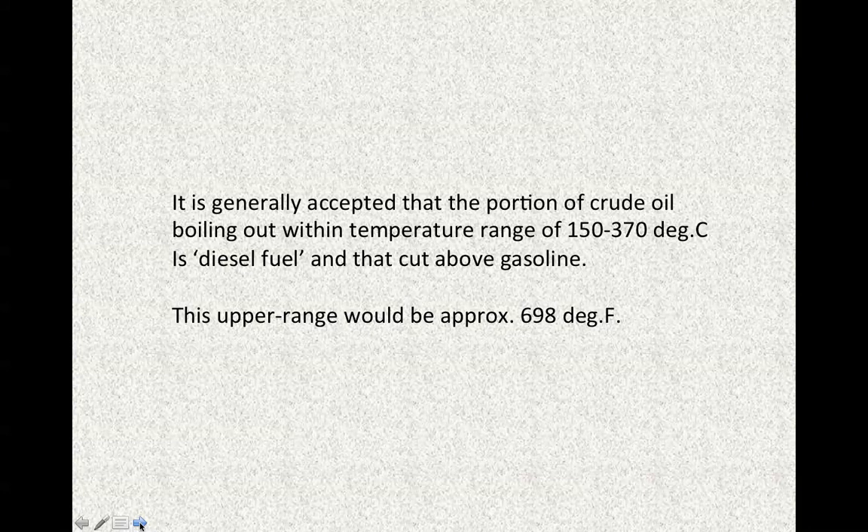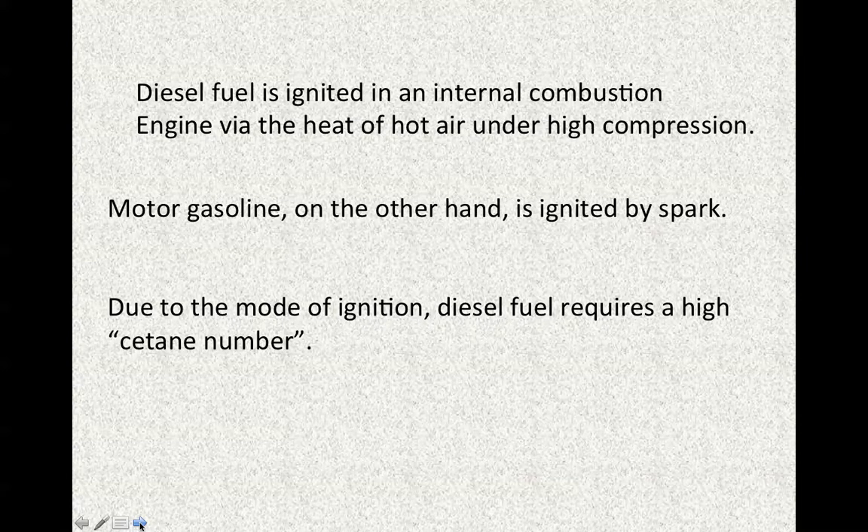In other words, it's that cut above gasoline distilling out of the crude oil. The upper range of approximately 370 degrees Celsius would be about 698 degrees Fahrenheit. Diesel fuel is ignited in an internal combustion engine via the heat of compression of hot air. Motor gasoline, on the other hand, is ignited by spark plugs — by spark ignition.